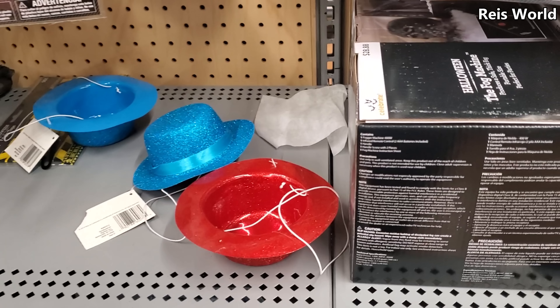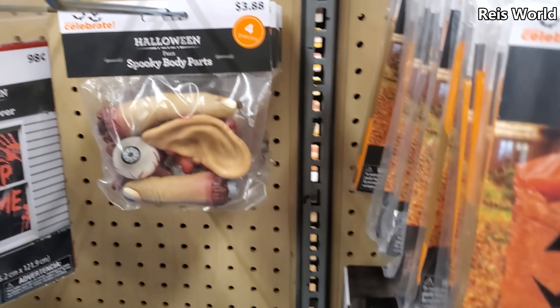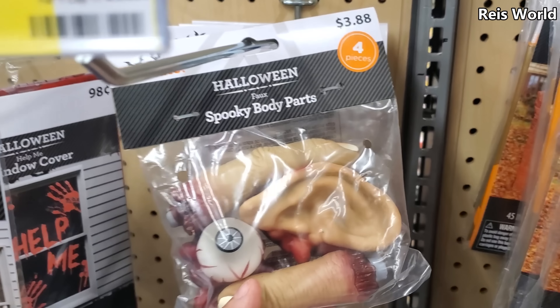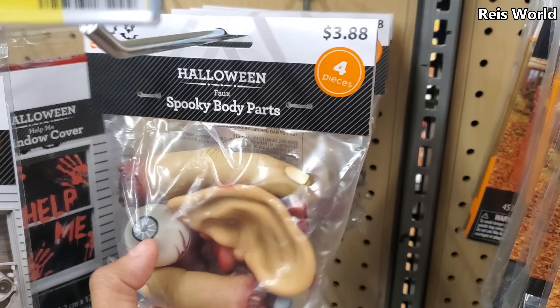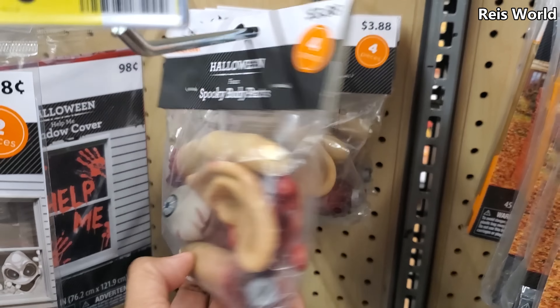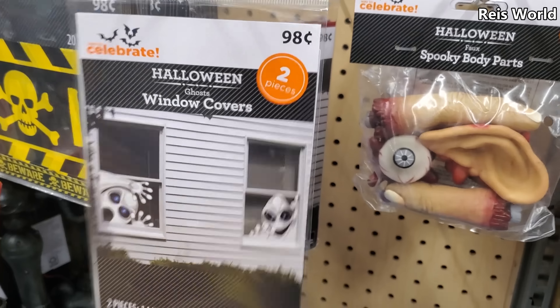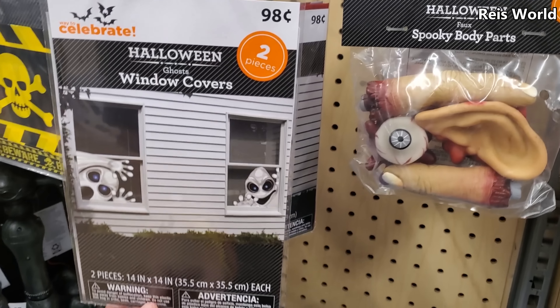Oh my gosh — you want a bag of body parts? It's gonna cost you $3.88. You got an eyeball, fingers, and an ear. 98 cents — you get two here. They do have 'Help Me.'